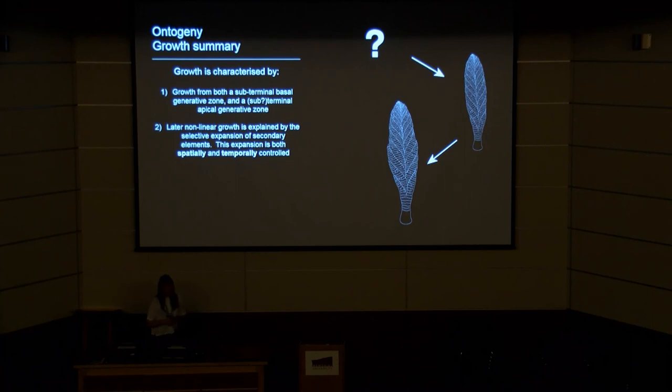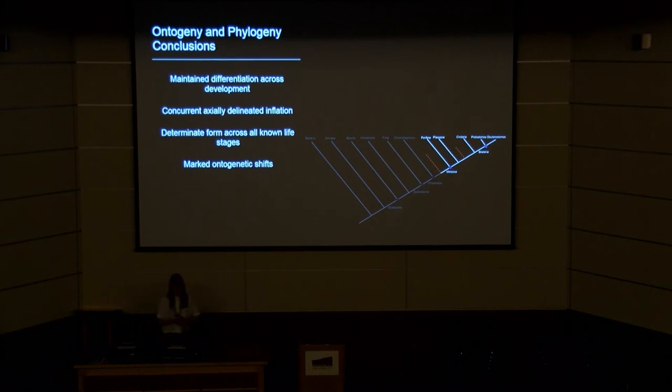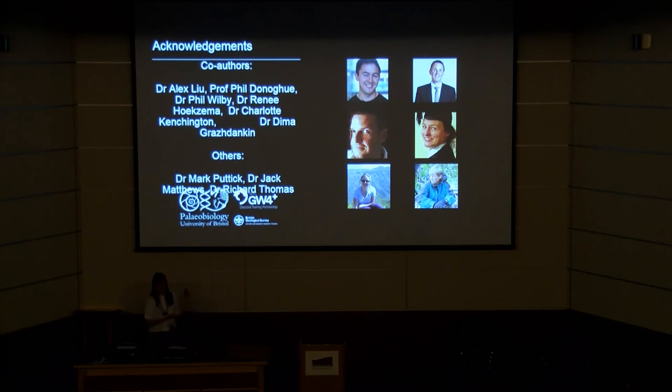What can this tell us about phylogeny? We have the maintained differentiation of units across development — this is not how fungi grow, which is a previous hypothesis. This goes along with concurrent axially delineated inflation and a determinate form across all known life stages, which is also not how plants or algae grow. We also have the presence of marked ontogenetic shifts — at least one, perhaps two. In comparison with extant macroscopic organisms, we would resolve Charnia and probably other rangeomorphs as falling within the total group Metazoa, and as such find it informative on the subject of early animal evolution, and in the future helping us understand the evolution of development. Thank you for listening. I'd like to thank my co-authors Mark Puttick, Jack Matthews, and Richard Thomas.